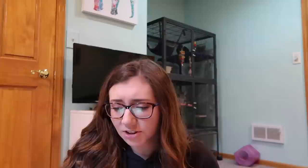Chinchillas also need a chinchilla chiller, which is basically a granite or marble slab that keeps them cool. Chinchillas have very thick hair and they get warm very fast, so they need to be able to cool down. I have two of those and they cost $10 each.